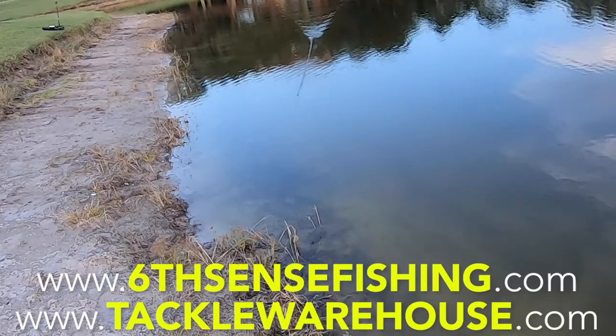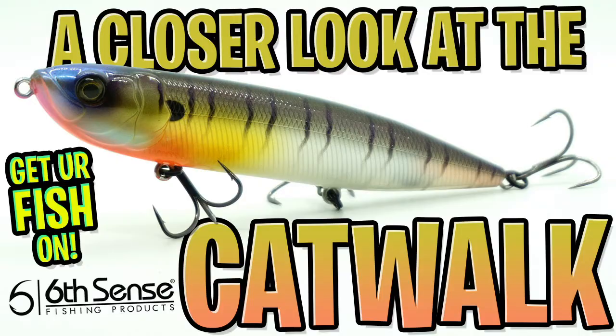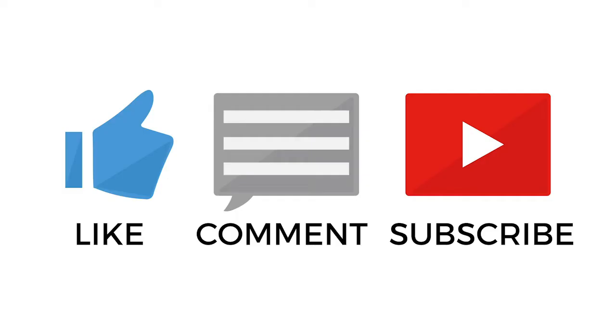For more information, go to sixsensefishing.com or tacklewarehouse.com. Thanks for watching our closer look of the Sixth Sense Fishing Catwalk. Please subscribe, like, and comment, and at 50 likes, we'll give one of these lures away to one of you.